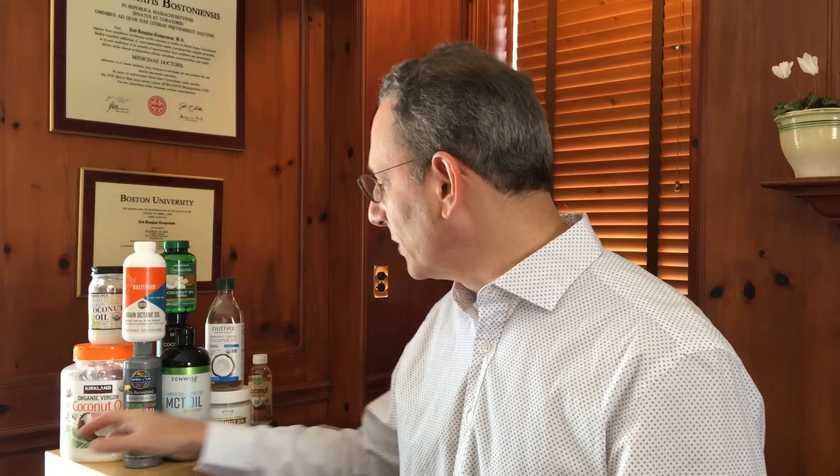Hi, I'm Dr. Todd Cooperman, President and Founder of ConsumerLab.com, and I'm here to talk to you today about coconut oils — both virgin coconut oils as well as refined, as well as MCT oils, which are basically further refined coconut oils.